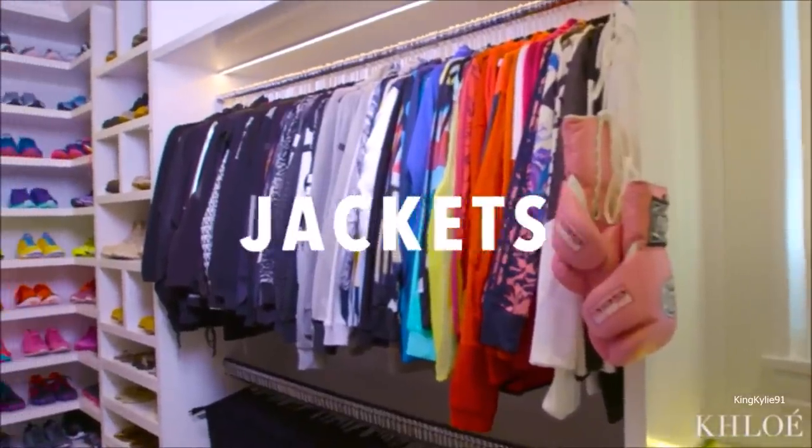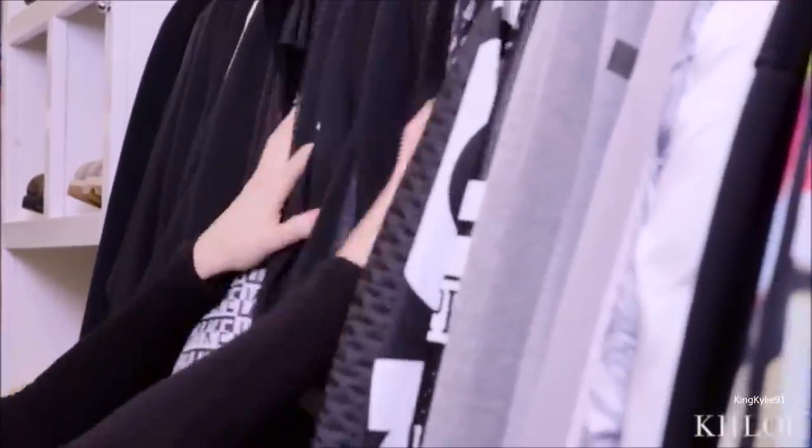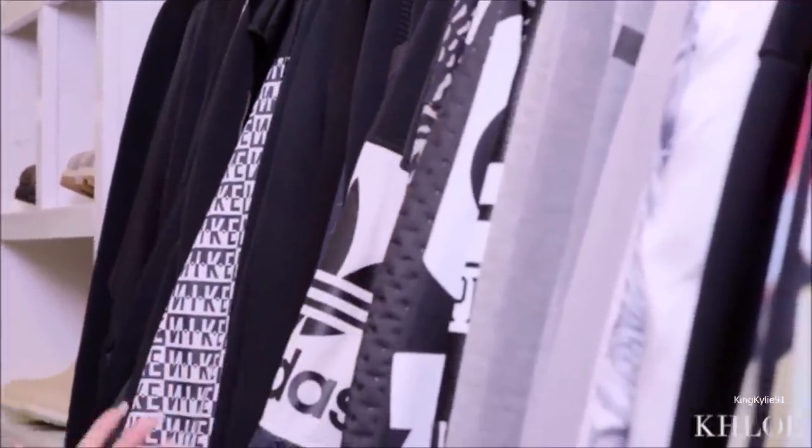On this side is all my hoodies and jackets. I color coordinate this area too, but I like to keep things in different sections so everything has a home and I can find everything.